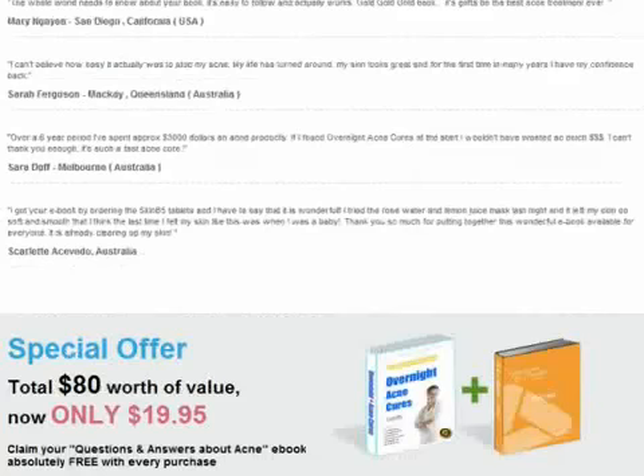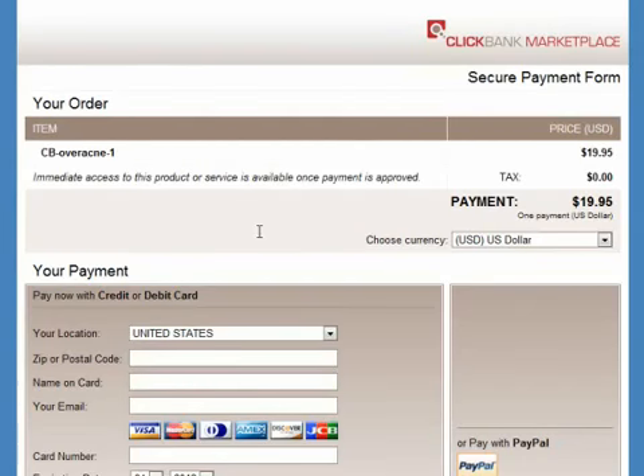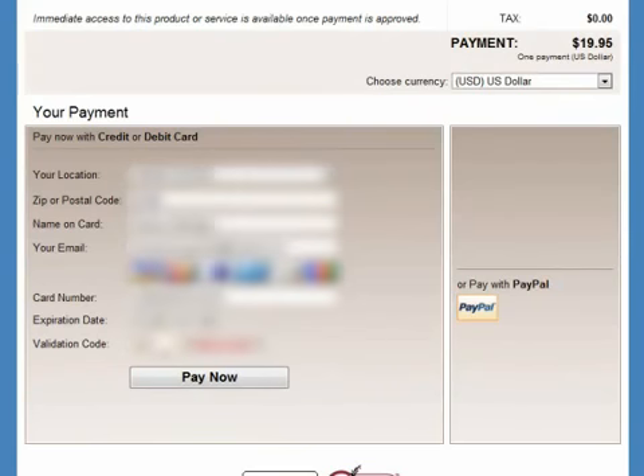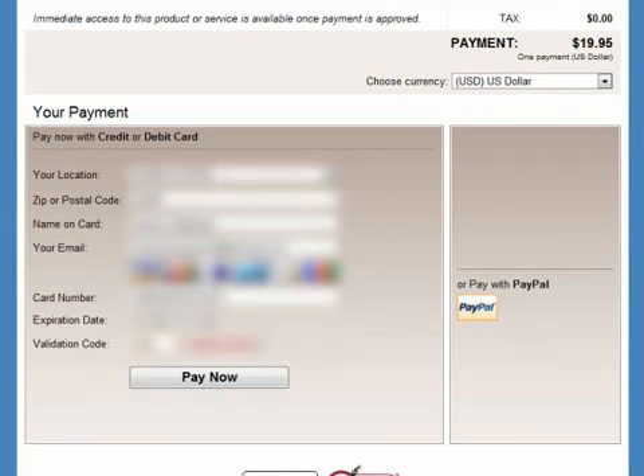I am going to scroll down and click the Order Now button. After that, I arrive at the ClickBank payment page. If you don't know what ClickBank is, it is something like PayPal — it is the middle man between the seller and buyer. It protects your financial information and guarantees you get what you have purchased. I have moved on and entered my credit card information, which has been blurred out by the way. Then I click the Pay Now button.